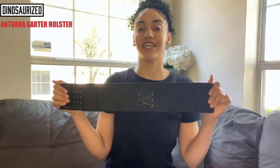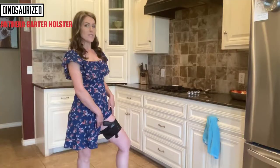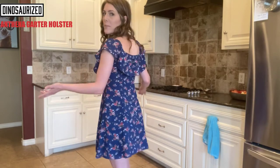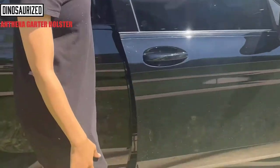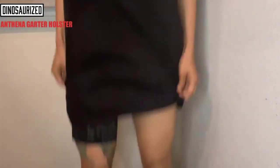Hi guys! Today I wanted to talk to you about one of my newest favorite things. It's the Athena Garter Holster by Dinosaurized. As a woman, I very rarely wear outfits that require belts, let alone belts that actually can support a concealed carry. But I want to still feel safe and protected, and that's where the Athena Garter Holster comes into play for me.